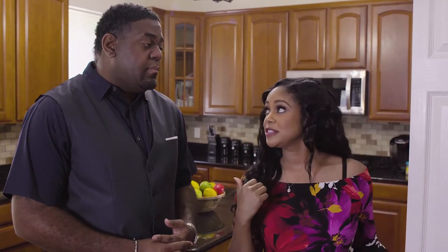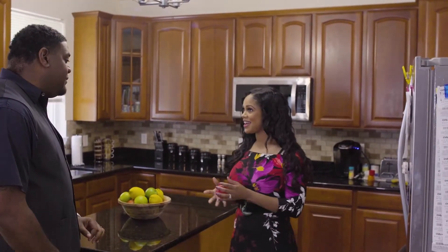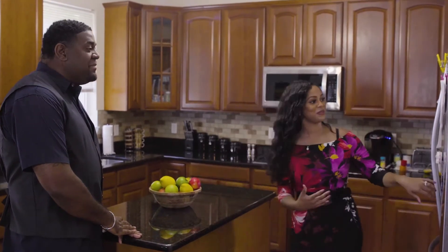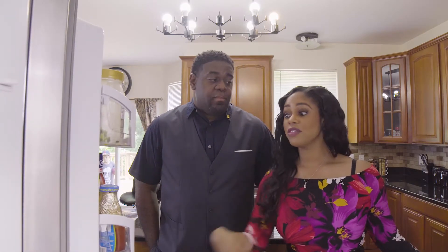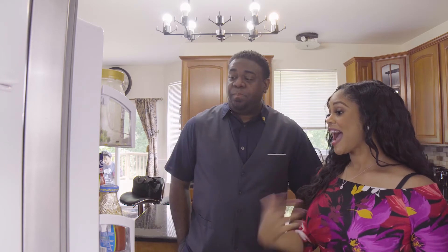So immediately when I open this cabinet, I'm seeing too much soup and too many canned vegetables. Let's take a look in the refrigerator and see if you have fresh as well. I like to see — oh, you have fresh fruit? Let's see if there's some fresh fruit in the refrigerator. Well, the first thing I'm noticing is you have a lot of condiments in here. Condiments are a source of a lot of hidden sodium.